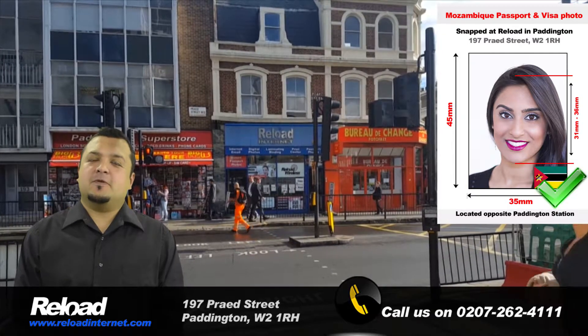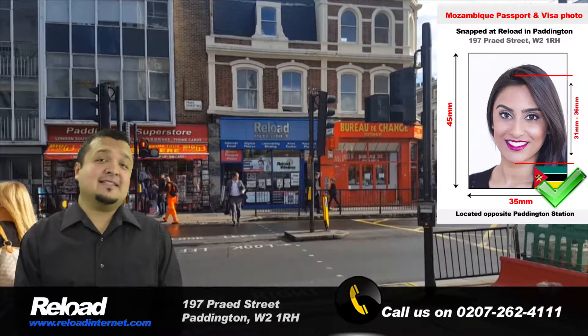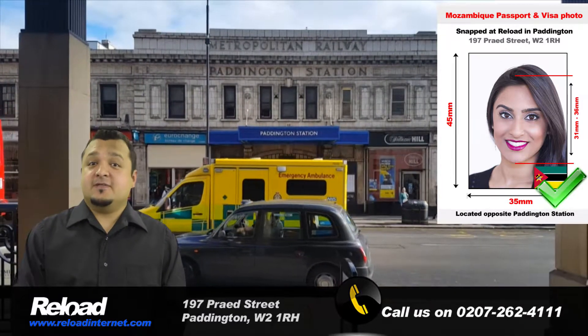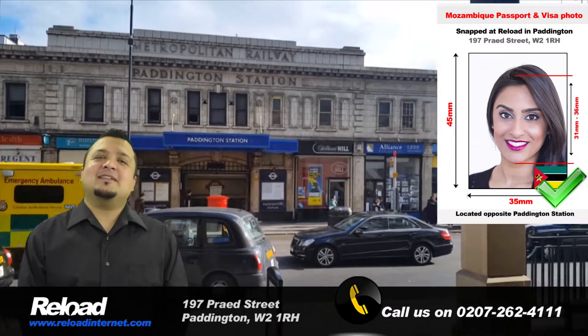Hi, we are Reload Internet, a professional passport, visa and ID photograph studio located in Paddington, London. We can capture and print your passport and visa photos for Mozambique instantly in our store, and no appointment is needed.